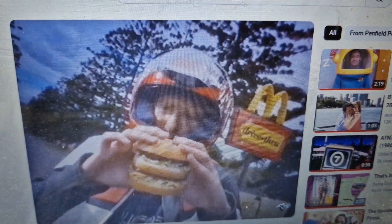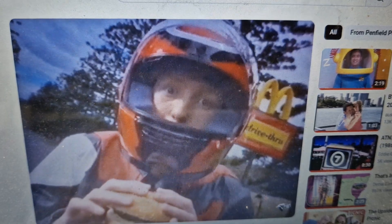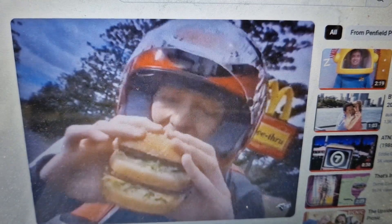This classic has two all-beef patties, special sauce, lettuce, cheese, pickles, onions on a sesame seed bun. I've been hanging out for it all day.